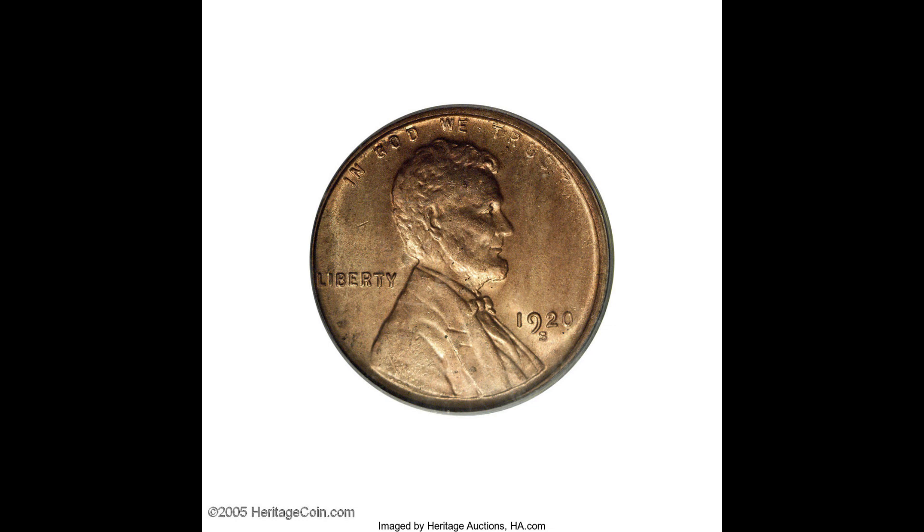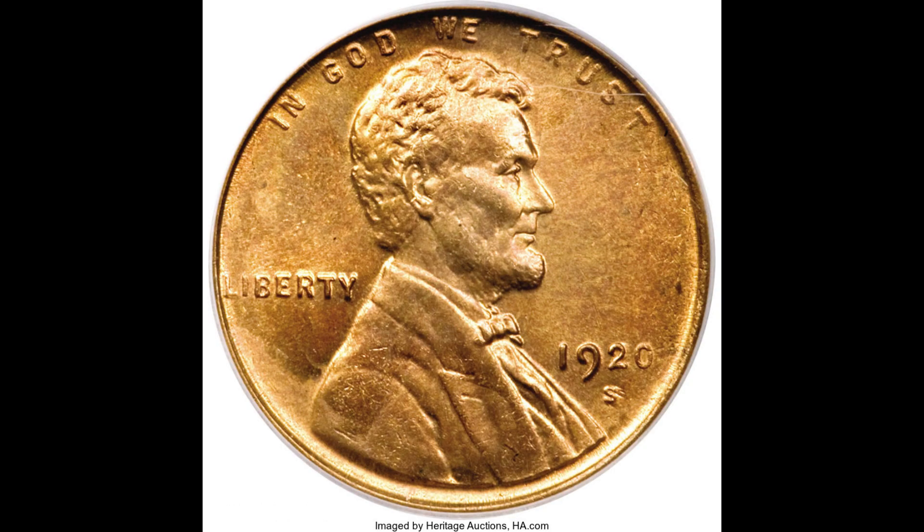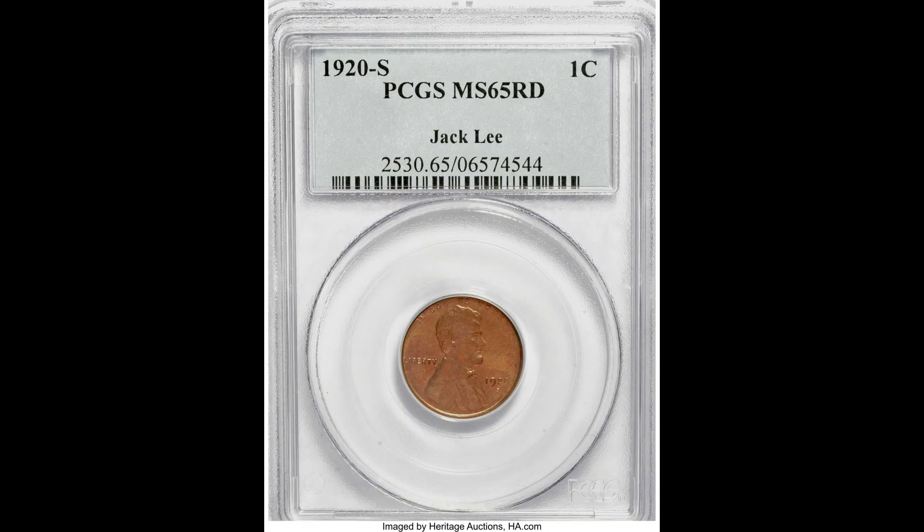The current gem is very well struck for its issue, which has demonstrated to be among the most restrictively subtle in an arrangement stacked with troublesome and elusive coins at the full red gem level. Although a level of die disintegration is noted at the obverse and reverse edges, the central devices are intensely impressed. Coppery gold surfaces reveal only a couple of minute marks on the face and in the upper obverse field, and three or four light front spots. These imperfections are minor in contrast with the coin's self-evident and inspiring eye appeal.